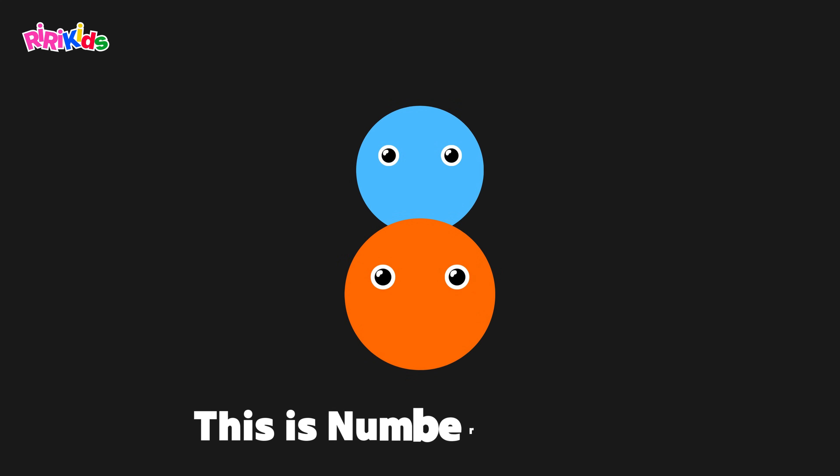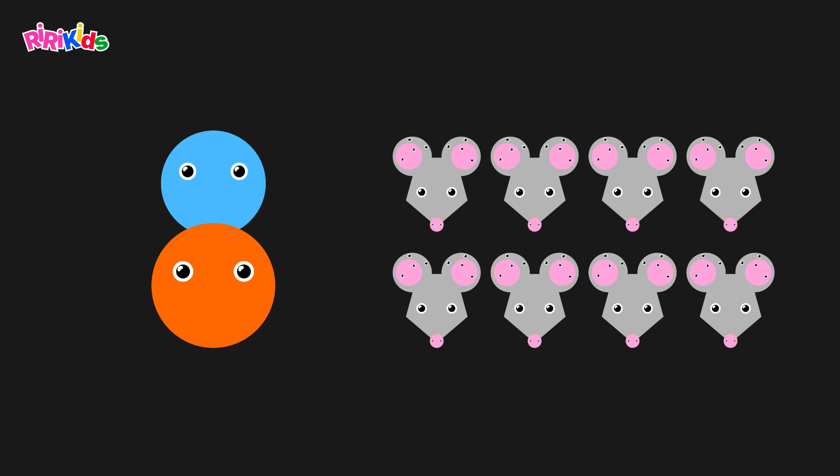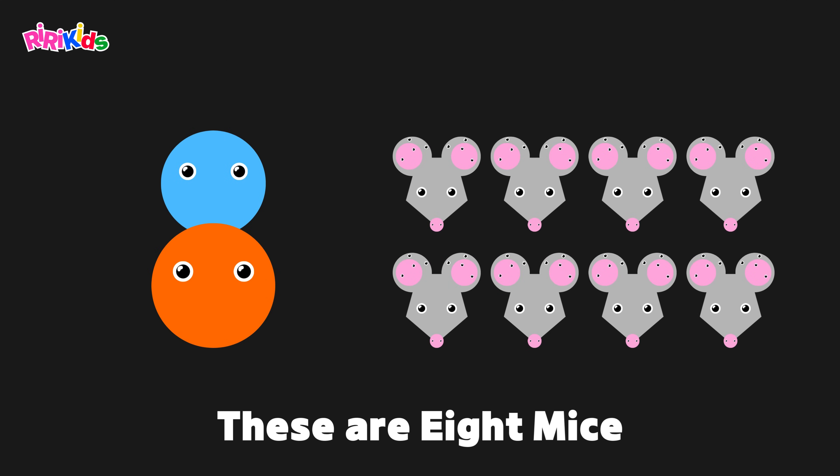This is number eight. This is a mouse. These are eight mice.